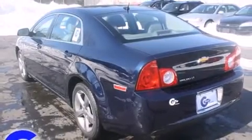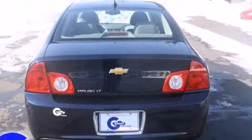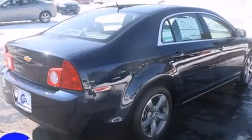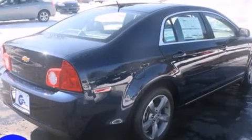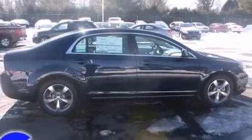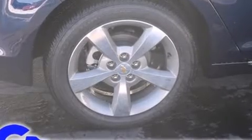Chevrolet prioritized comfort and style by including delay off headlights, a tachometer, a trip computer, an outside temperature display, and much more. Premium sound drives six speakers, providing you and your passengers a sensational audio experience.